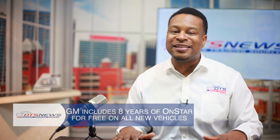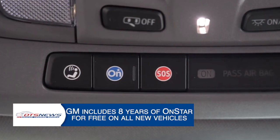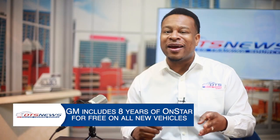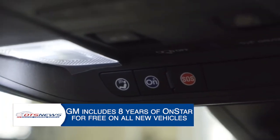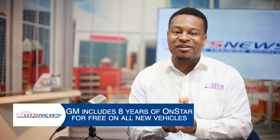Introducing OnStar 1 Essentials. Starting with the 2025 model year, every customer who buys a new Chevrolet, Buick, GMC, or Cadillac will get automatic crash response, remote vehicle commands, and navigation with voice assistance at no additional cost.